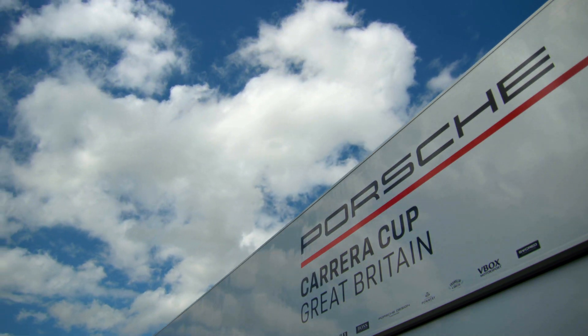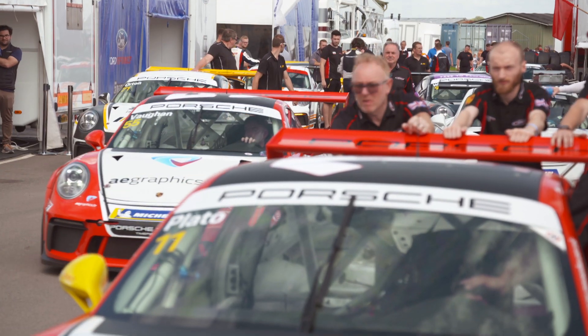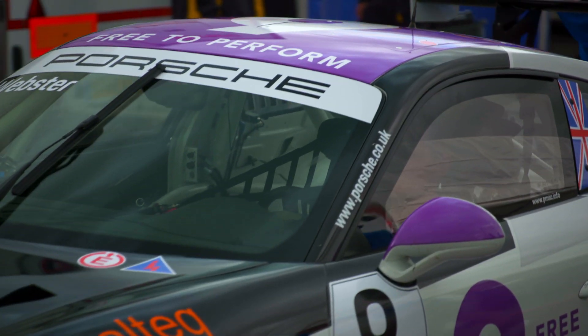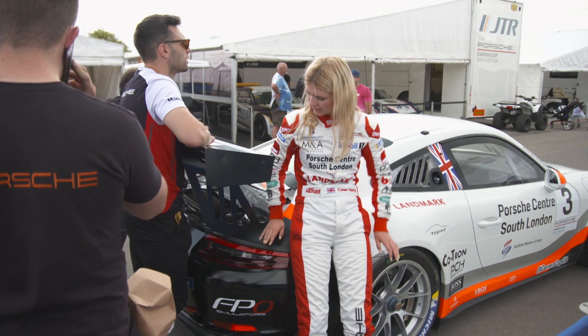Since it began in 2003, Porsche Carrera Cup GB has risen to the pinnacle of British motor racing. Using identical 911 GT3 Cup cars, the series puts the emphasis firmly on driver skill and has become a proven springboard for those seeking professional careers.